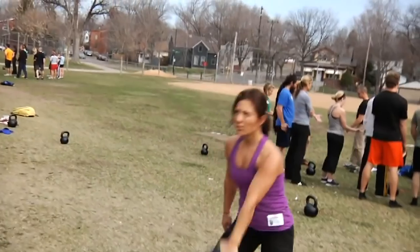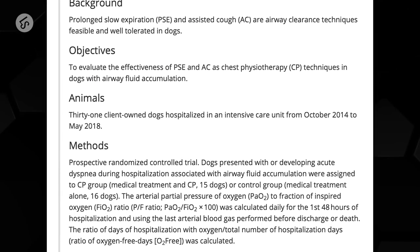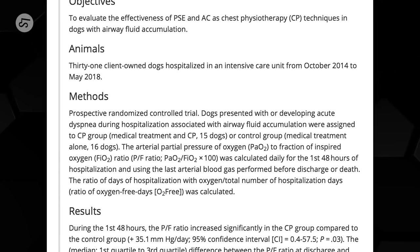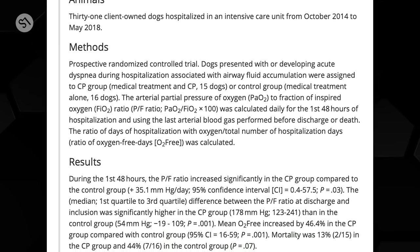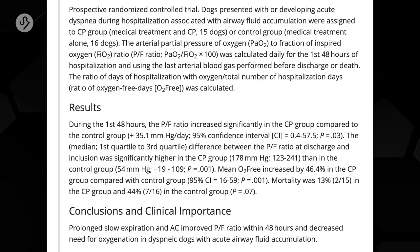In my research I found an RCT — a randomized controlled trial — on dogs. In conclusion, the study provided proof of the efficacy of prolonged slow expiration and assisted cough in the management of respiratory distress in dogs. Another thing Pavel talks about is the talk test: don't lift faster than you can talk.